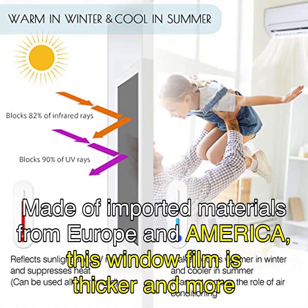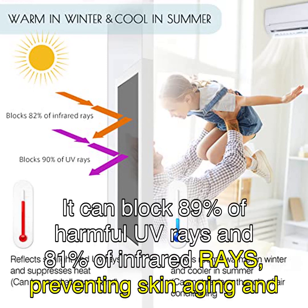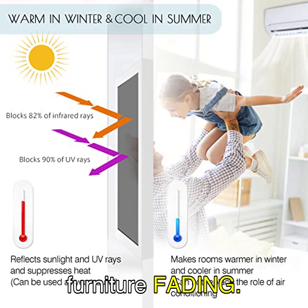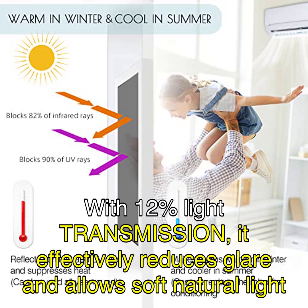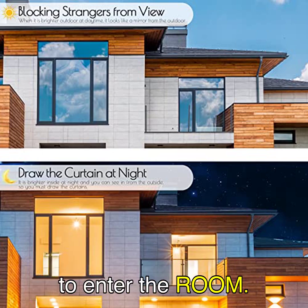Made of imported materials from Europe and America, this window film is thicker and more durable than ordinary PVC material. It can block 89% of harmful UV rays and 81% of infrared rays, preventing skin aging and furniture fading. With 12% light transmission, it effectively reduces glare and allows soft natural light to enter the room.